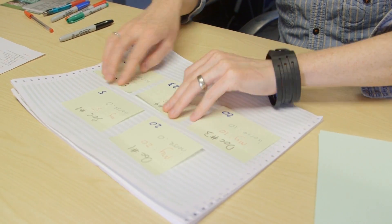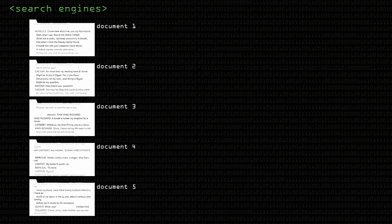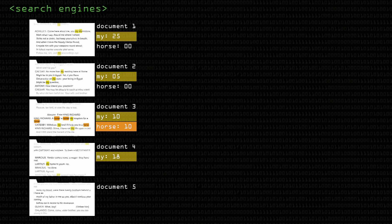Let's go back to the 60s and 70s when people were thinking about how to quickly search through files in computers. Imagine we have five documents and we're trying to find which one is most about someone talking about their horse. We search for the words 'my horse' and these five documents have those words in different amounts. Document one has 'my' 25 times, document two has 'my' five times, but neither mentions 'horse'. Document three says 'my' and 'horse' both ten times. Document four has 18 'my's and five 'horses', and document five is only about the word 'my', not about horses.